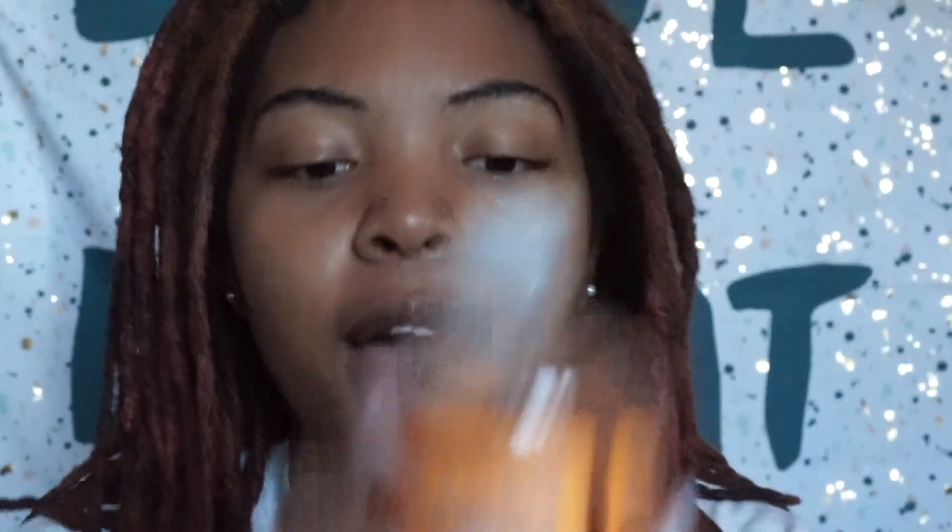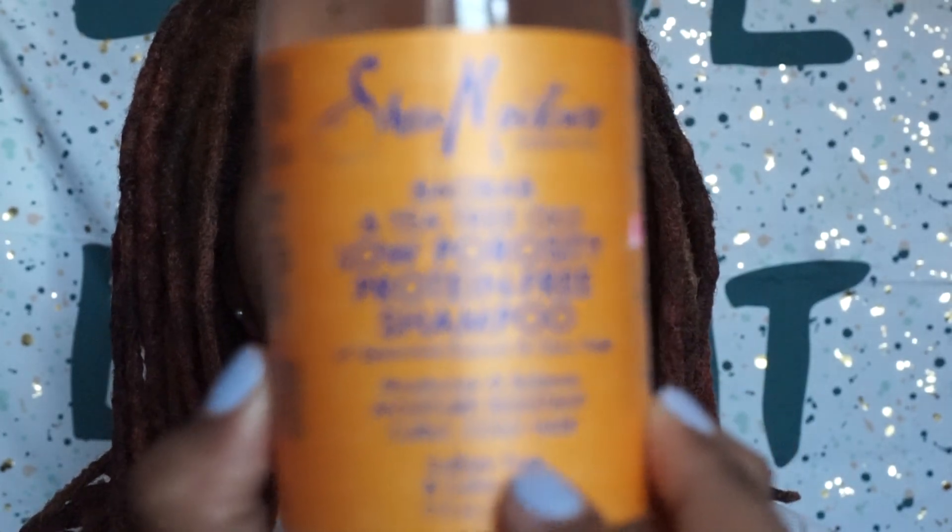I'm expecting it to be like those big bonnets I've been seeing on Instagram and everywhere. I also bought this new Shea Moisture shampoo — it's a clarifying shampoo and I'm just really trying to get all the dirt and jankiness out of my hair. It says it's a low porosity, protein-free shampoo.